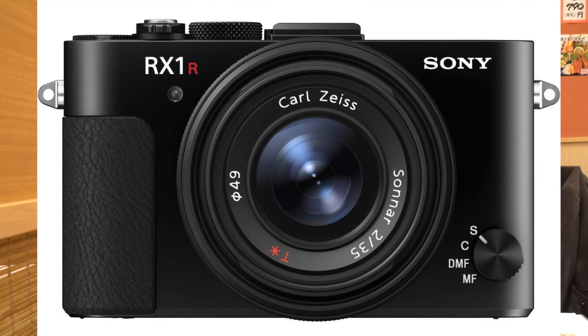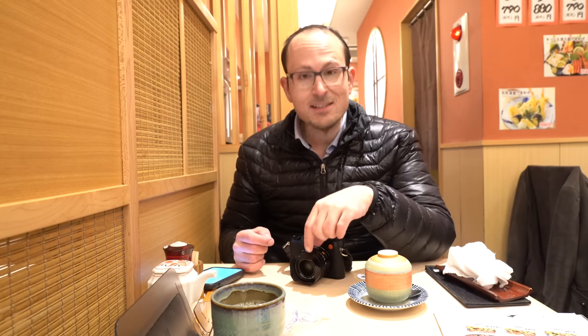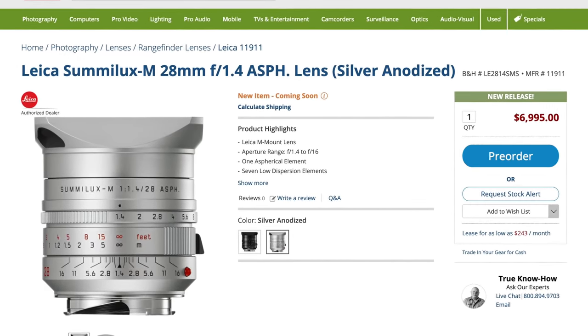The full-frame fixed-lens market is just a premium point in the market — there isn't a budget option. Whether you're looking at the Sony Cybershot RX1 RII at $3,300, the Leica Q original now around $4,000, the Q2, or the upcoming Zeiss ZX1 — all of them are premium prices. But is the Q2 at a $4,000-plus price point unreasonable or actually a bargain? A Leica M-mount 28mm f/2 lens is $4,400 alone, and the f/1.4 M lens is $7,000. So suddenly this whole camera for that price may actually be a bargain in the world of Leica.